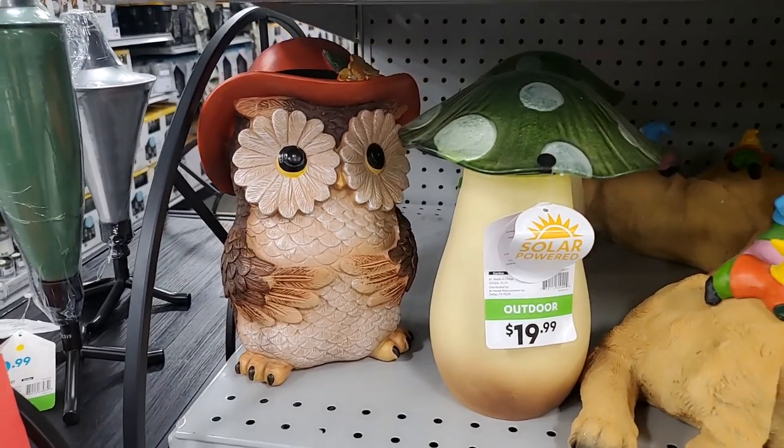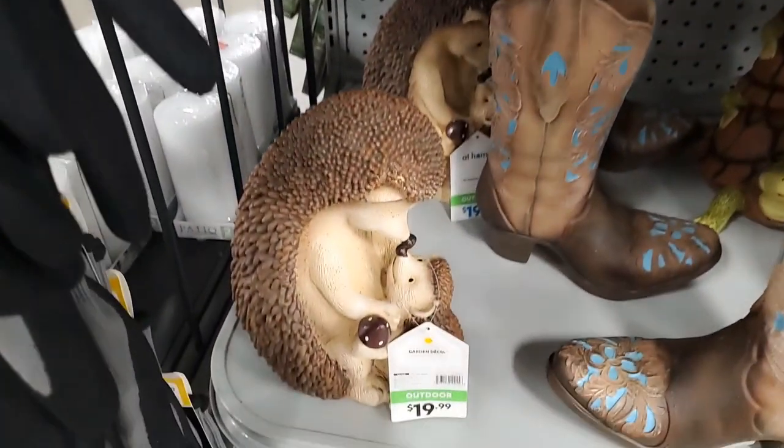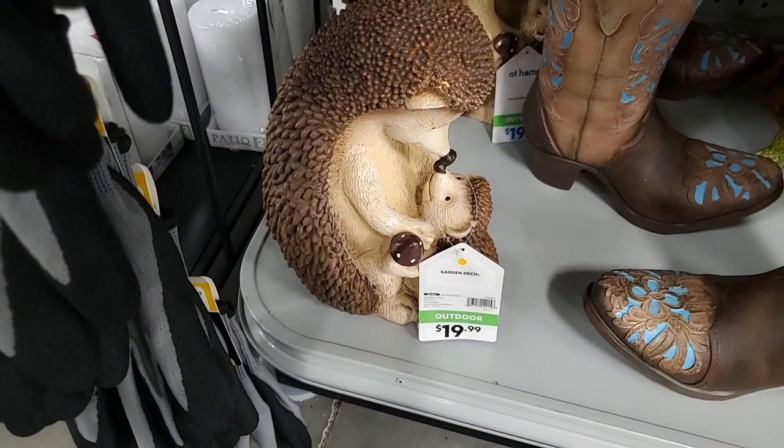Mushroom and an owl - adorable! Oh look at this - what's with the hedgehogs, they're so cute - $20, that's darling.